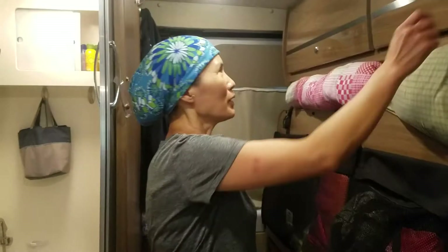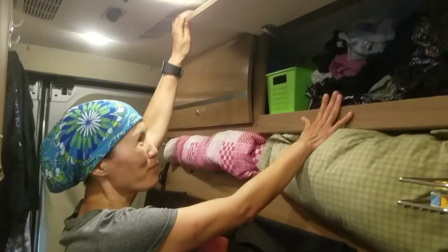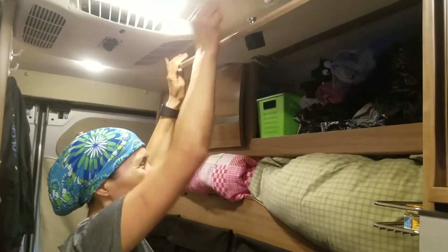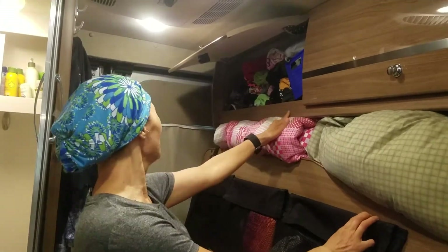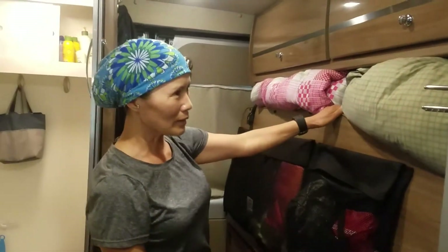We have two cabinets up here. One is for me - all of my clothes that'll last about a week since we do laundry once a week. And that one is my daughter's - hers is more colorful. And then this one is more faded.